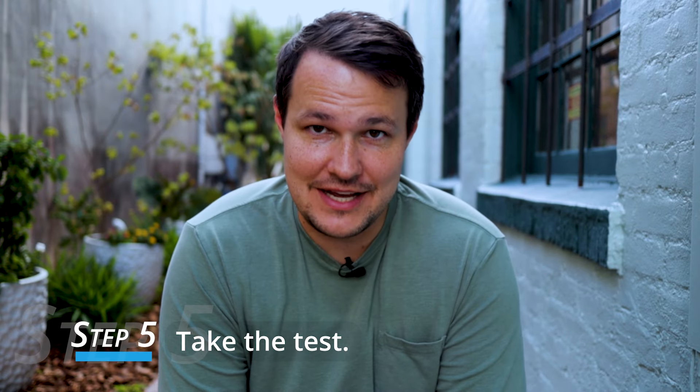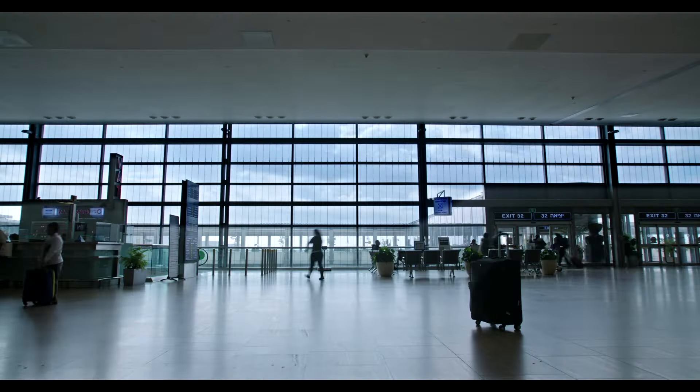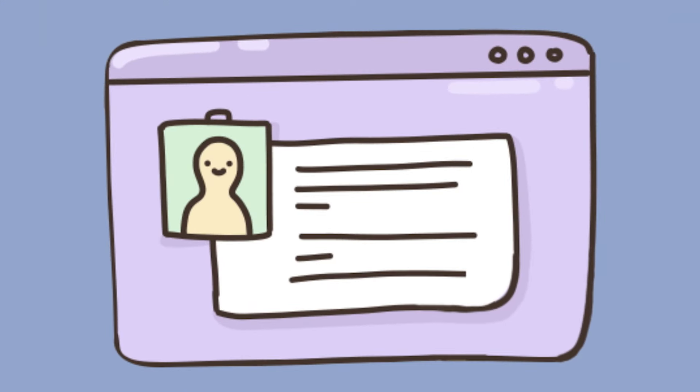Step five is to actually go and take your test. Most testing centers are at airports or flight schools, so they can be a little tricky to find. Give yourself a few extra minutes to get there, get checked in, and get settled before your test. The only thing you need to bring on test day is a government-issued ID, like a passport or driver's license. You can also bring a magnifying glass — some people find the charts provided on test day can be a bit fuzzy.